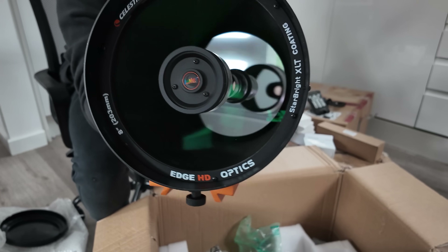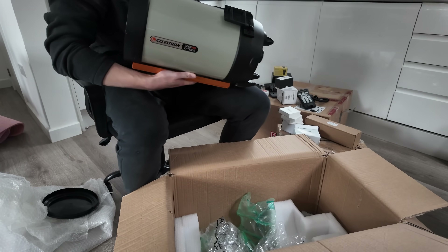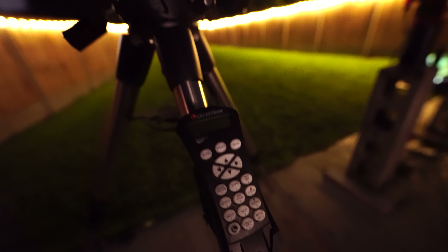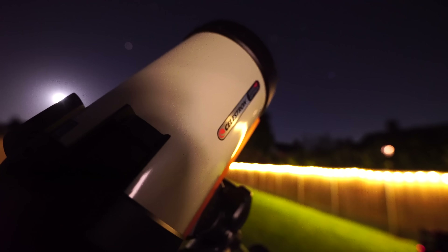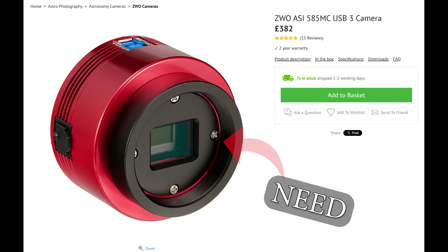This is the Celestron C8 Edge HD advanced go-to setup, currently priced at £2,754 brand new or $3,728 — an eye-watering figure which, even with our luxury budget, we still can't afford. The Edge HD line of Celestron telescopes are perfect for both imaging the planets and deep sky objects. Thanks to the Edge HD optical design, it fully corrects for coma and field curvature, delivering a truly flat field. But to really take advantage of this telescope, we need to buy the focal reducer, which is expensive, and we still need a camera within our £2,000 budget.